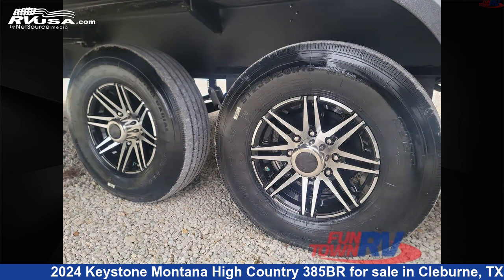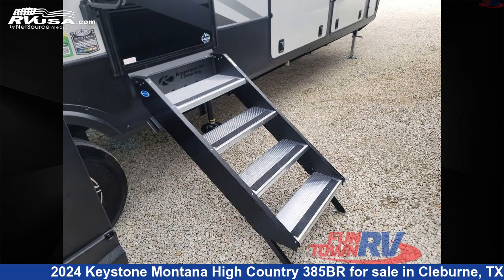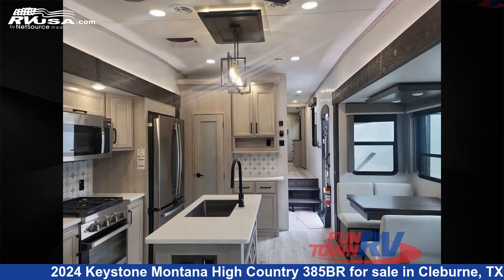This new Keystone is 40 feet 0 inches in length and features a Kingston interior, sleeps 8, slide-out, and 91 gallons freshwater capacity.